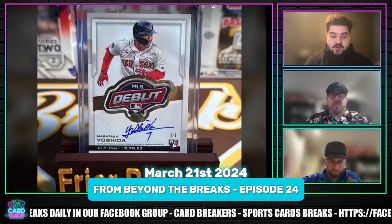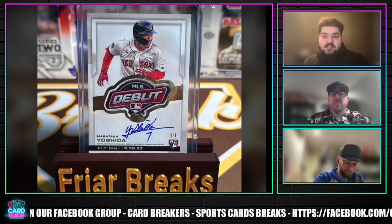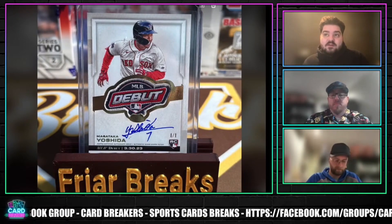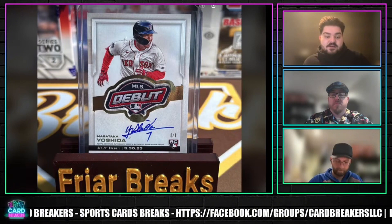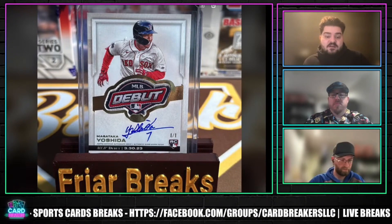The owner of the Masataka Yoshida card — the Masataka Yoshida MLB debut RPA to be exact — which was pulled on March 16th, they're looking to sell the card for $20,000. The current record price on any MLB debut patch is $17,080 for a dual SGC 10 graded Kodai Senga.